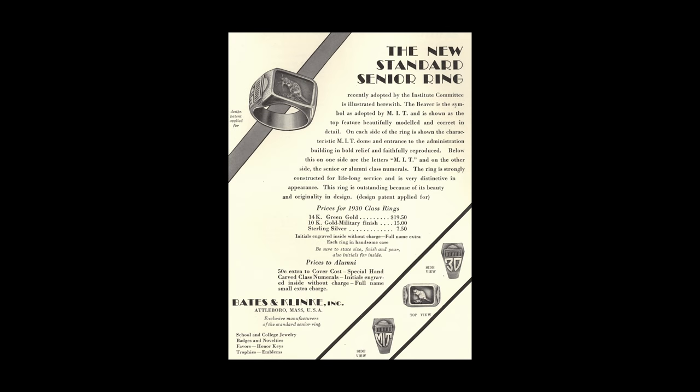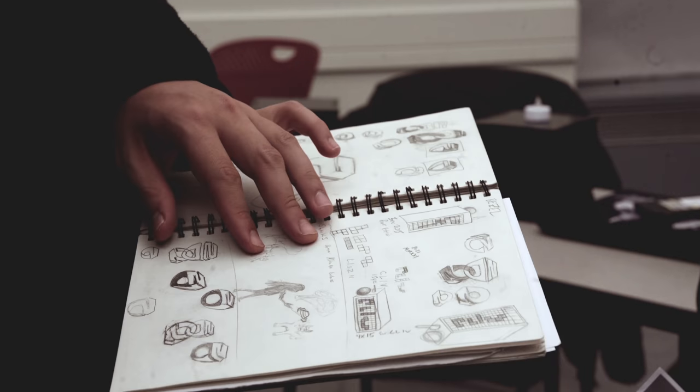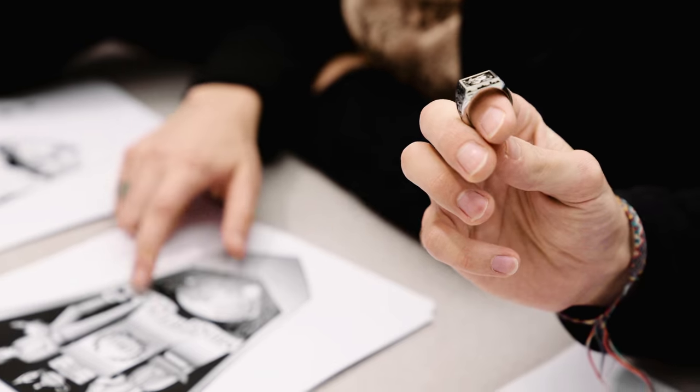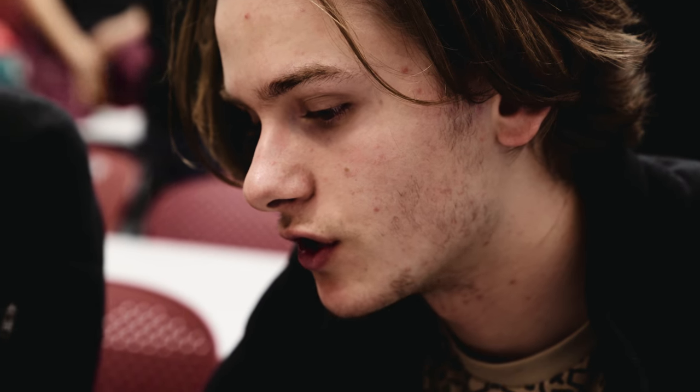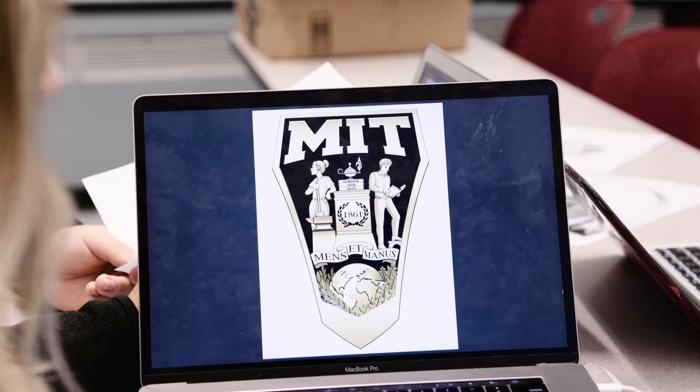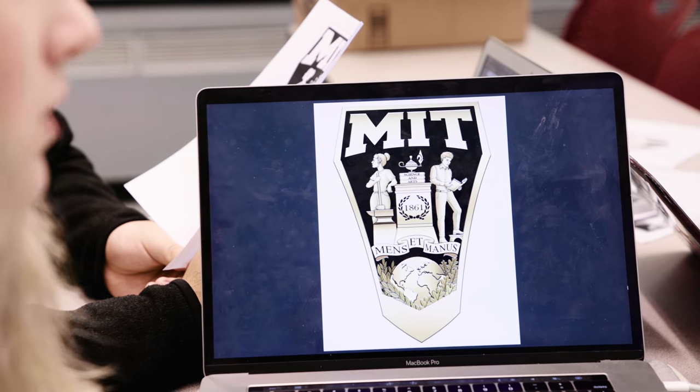The tradition of the brass rat actually began back in 1929, and there has been a committee of 12 students chosen every year to design the brass rat ever since. That's one of the unique things about MIT — students are the ones actually making the class ring and making a legacy for their class. It's not the MIT administration or a third-party vendor; it's students of the class that decide what goes on the ring.